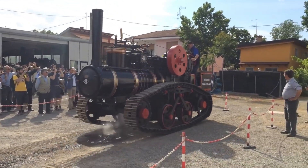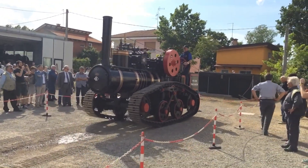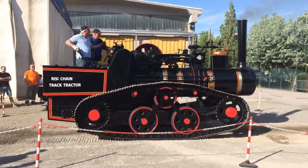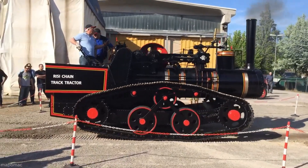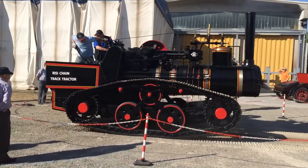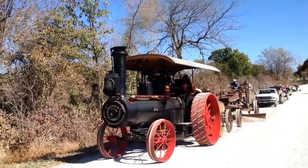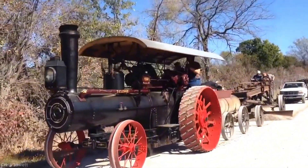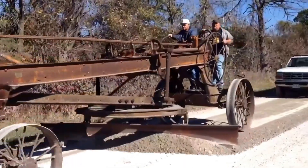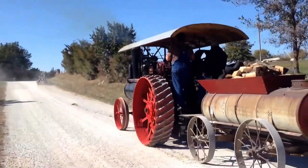The sequence concludes with the engine slowing and coming to a controlled stop. The Frik steam engine then starts and steadily pulls a heavy road grader over dirt. As it moves, the grader levels the ground, with the engine maintaining consistent traction and power throughout the grading process.